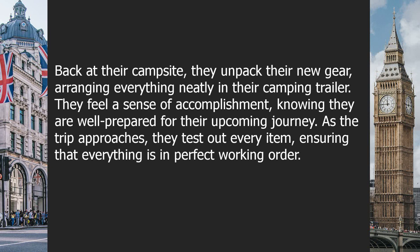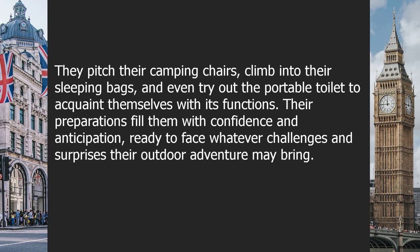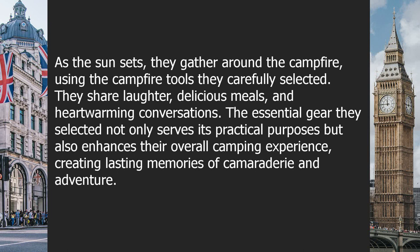As the trip approaches, they test out every item, ensuring that everything is in perfect working order. They pitch their camping chairs, climb into their sleeping bags, and even try out the portable toilet to acquaint themselves with its functions. Their preparations fill them with confidence and anticipation. As the sun sets, they gather around the campfire using the campfire tools they carefully selected, sharing laughter, delicious meals, and heartwarming conversations.